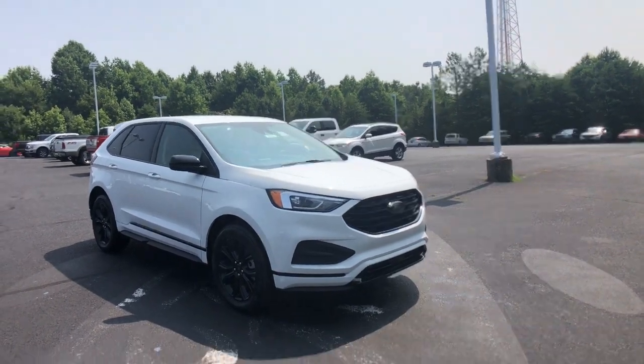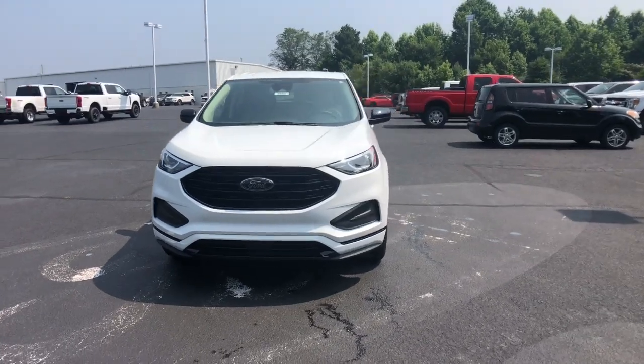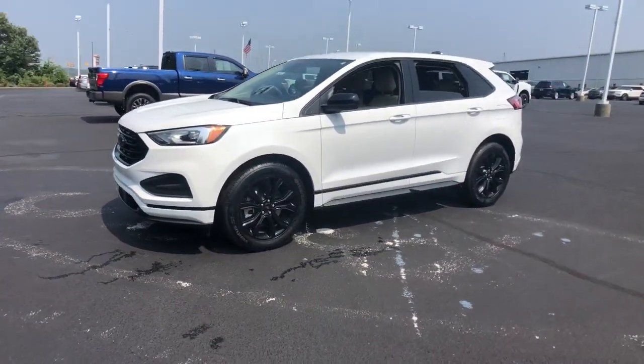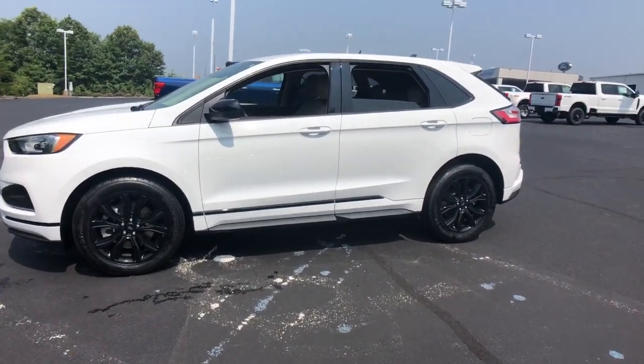Get into the 2023 Ford Edge — a mid-size crossover that knows how to make your life easier. This sleek Edge is loaded with powerful performance, smart tech, and features that optimize comfort and convenience.